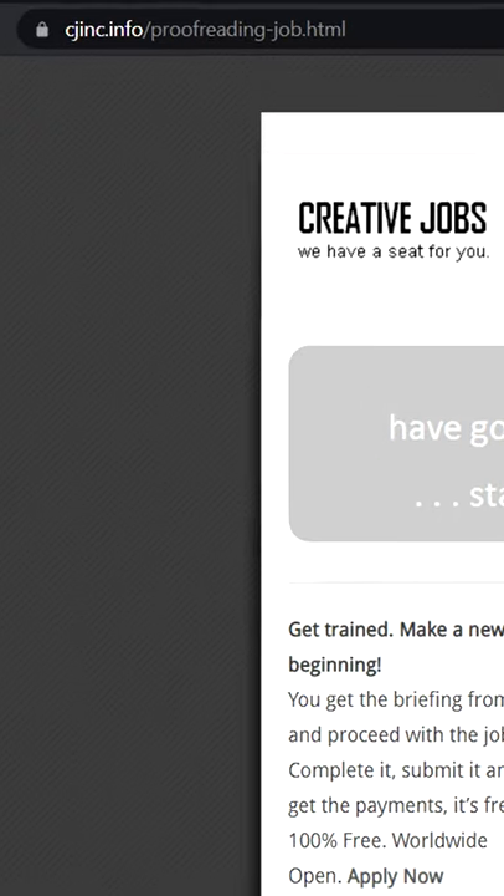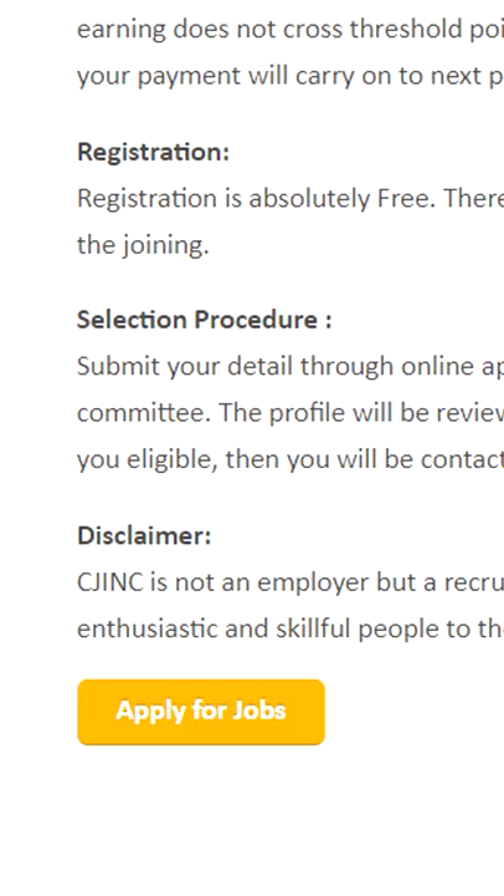Earn $300 per day using a free bot. How to do it? Step number one: go to cjinc.info and apply as a proofreader.